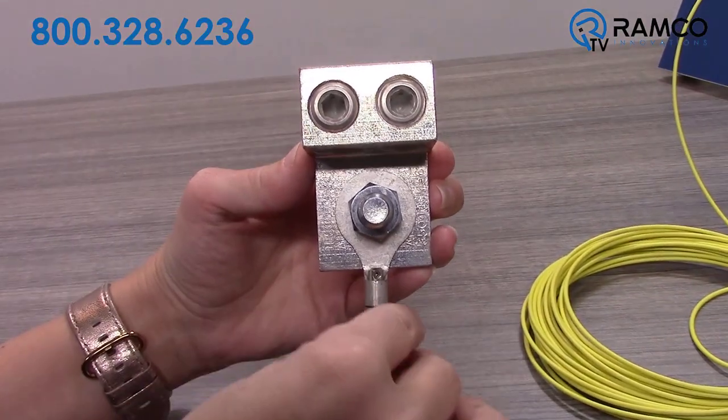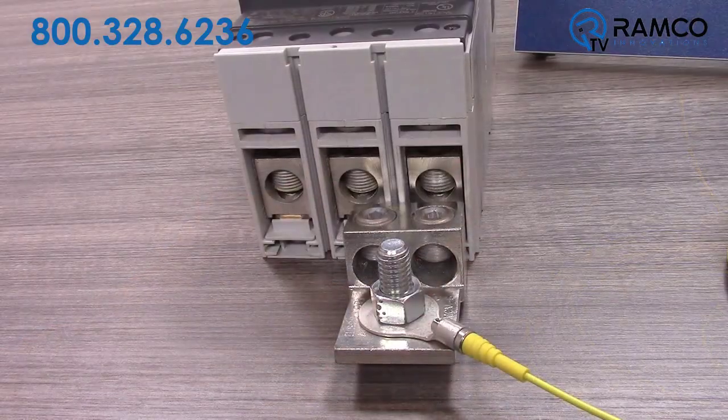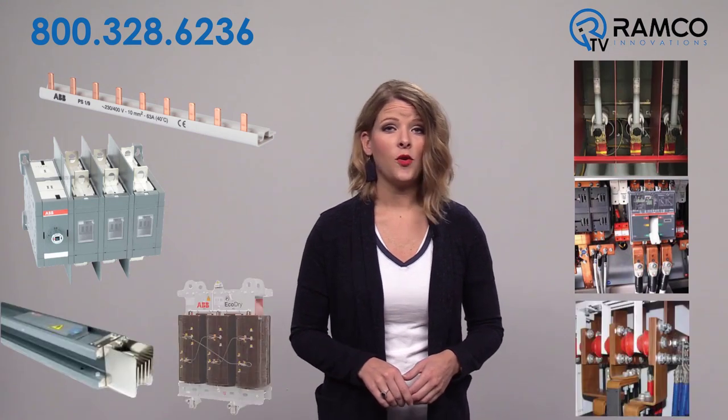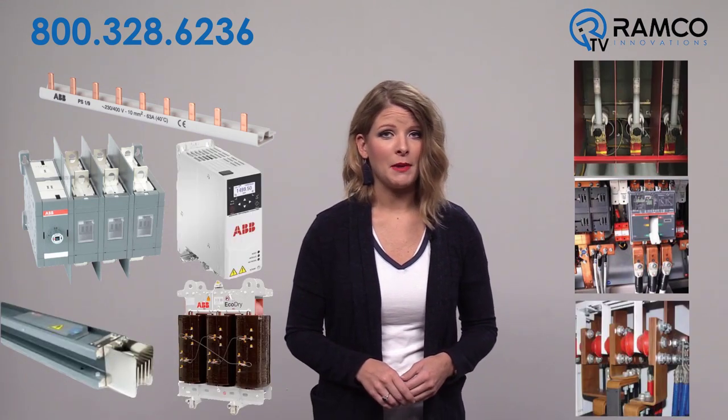The fiber probes securely piggyback onto existing bolted connections and potential heat sources. Heat sources include bus bars, breaker connections, bus ducts, transformers, or any other potential hotspots.